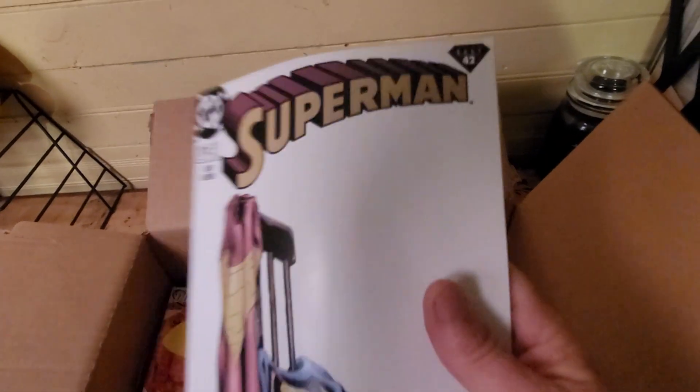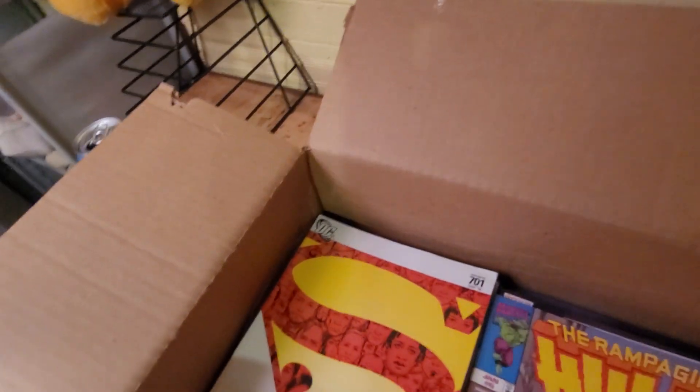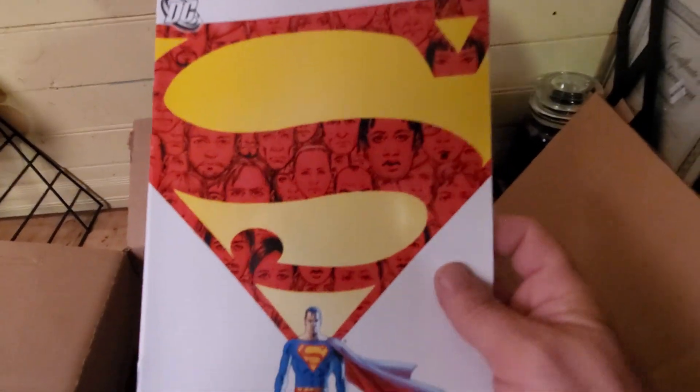Superman — another good series. Another Superman.